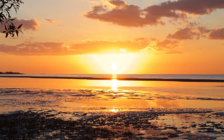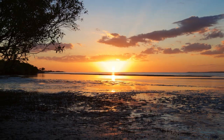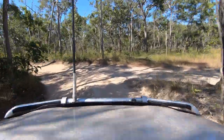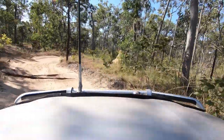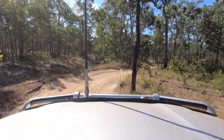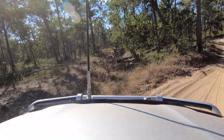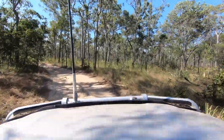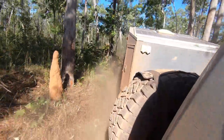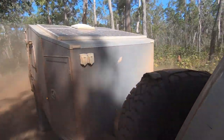After staying in Weipa for a few days, we headed straight across to Patavia Downs on the Telegraph Road. We then turned north towards Bramwell Junction, where we started our journey up the infamous Old Telegraph Track. The OTT is a rough and tight four-wheel drive track, totally unsuitable for caravans no matter how off-road they may be, but it is suitable for true off-road camper trailers if they're durable enough.